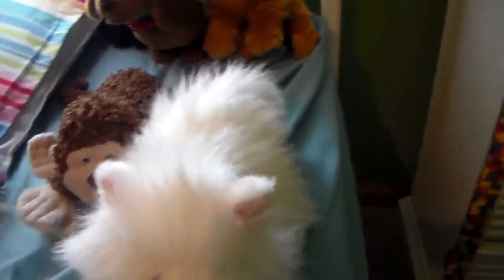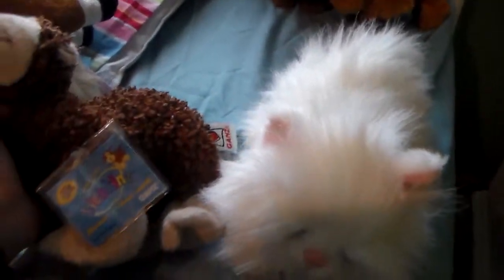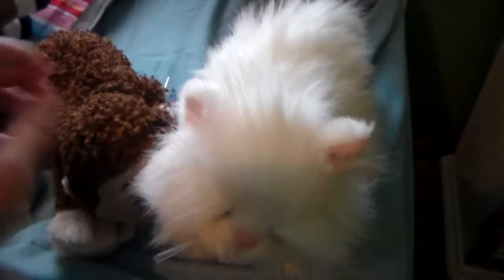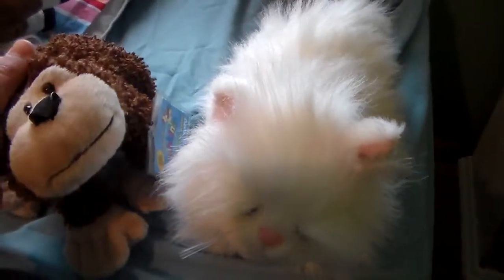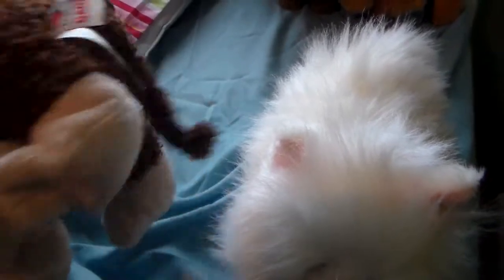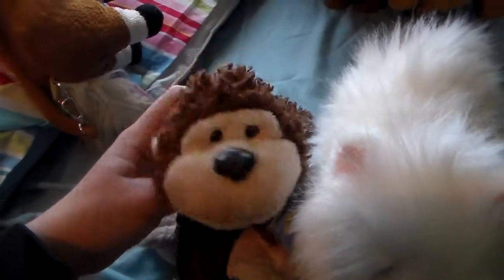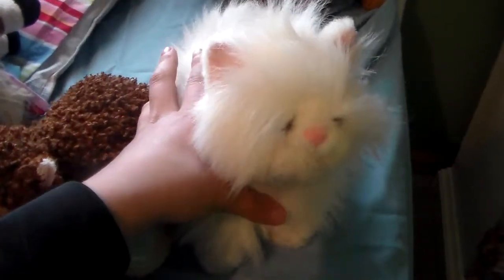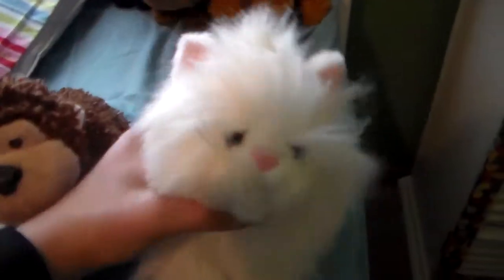I think I might make an adoption video of him. Anyway, this video was not to brag or show off or anything — I was just really happy with what I found there. She's so adorable. Bye!